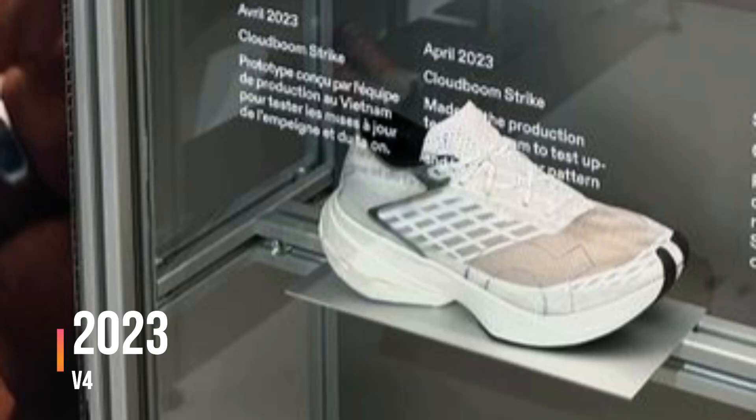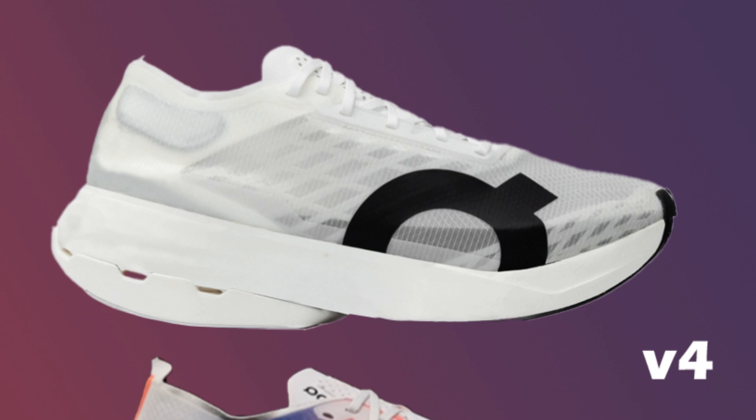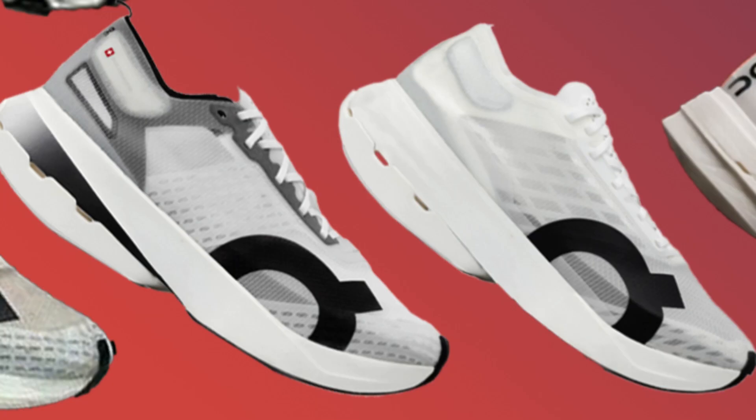Shortly after the CloudTri 1, On was already moving to the next iteration. This used a new upper that is pretty close to the final production version, while maintaining the same midsole design as the CloudTri 1.